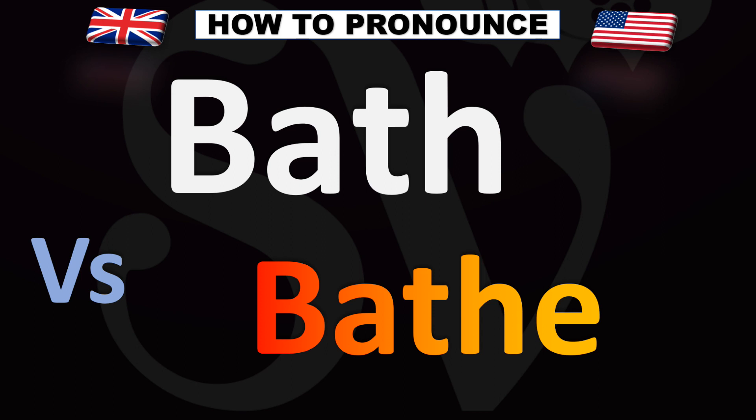The top word is a noun. A bath is how you say it. Bath.